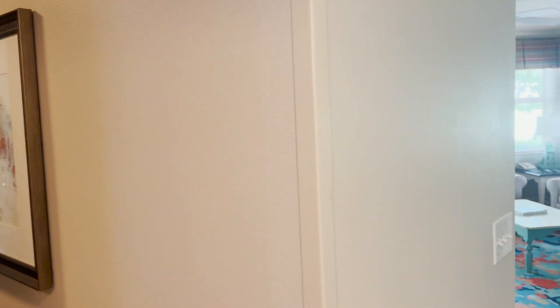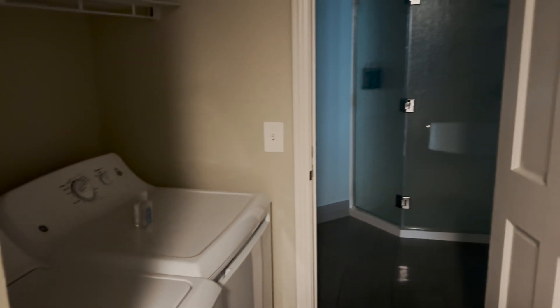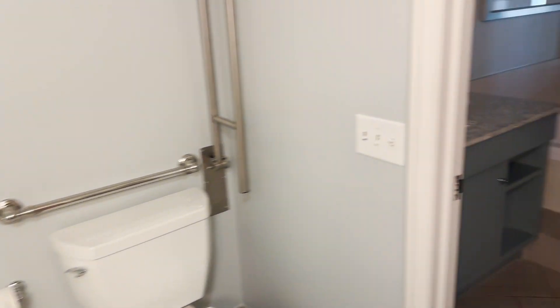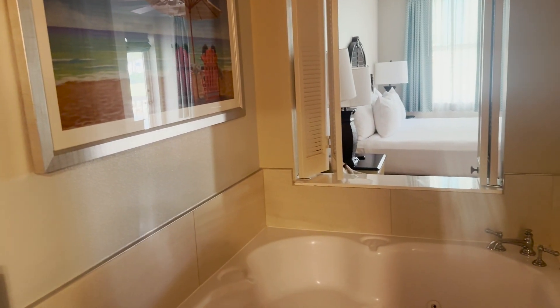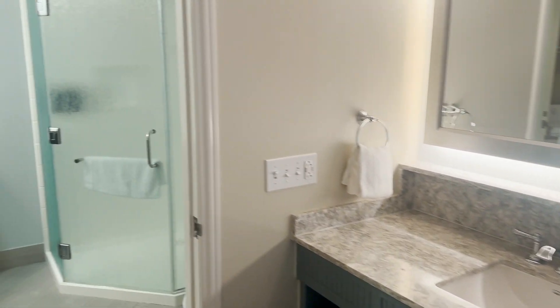Here we have it — we got a one-bedroom villa for this stay, and it looks pretty spacious. Over here we've got a laundry area and the bathroom. Shower, toilet, and a nice tub with a kind of window to the master bedroom that a lot of the DVC villas have these days. It's nice that you can access the bathroom from either the master bedroom or the living area, so no one has to walk through the bedroom to get to the bathroom or vice versa.